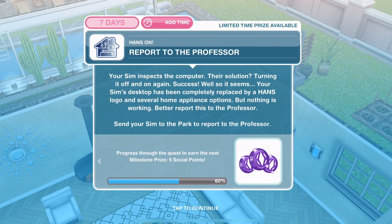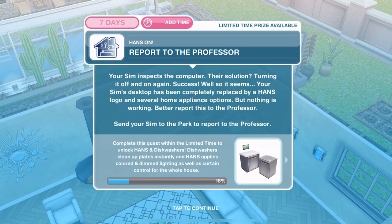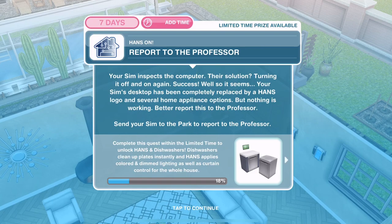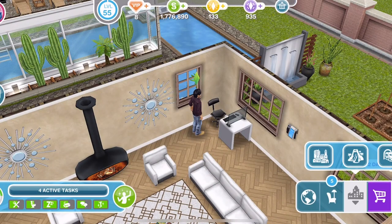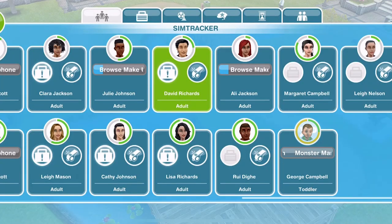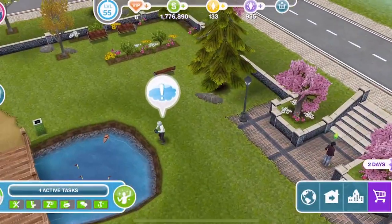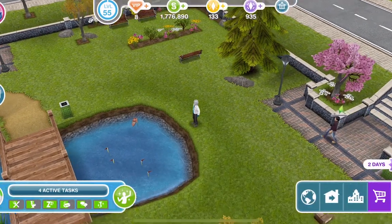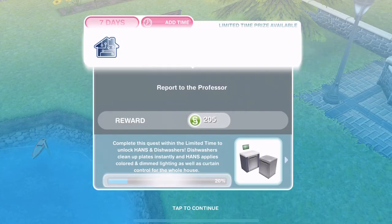We've finished inspecting — now we need to report to the Professor. Your Sim inspects the computer; their solution? Turning it off and on again. Success — well, so it seems. Your Sim's desktop has been completely replaced by a Hands logo and several home appliance options, but nothing is working. Better report this to the Professor. Let's go back to the park. Over at the park we'll whistle David over, talk to the Professor, and report for 4 hours 35 minutes. We've reported to him.